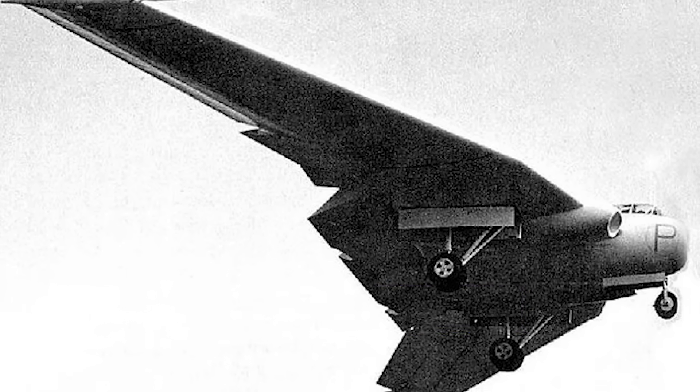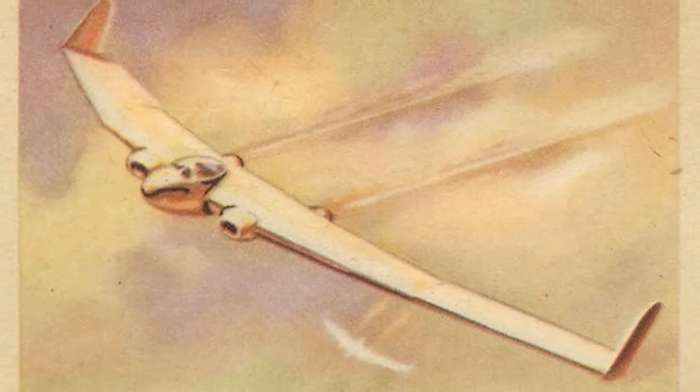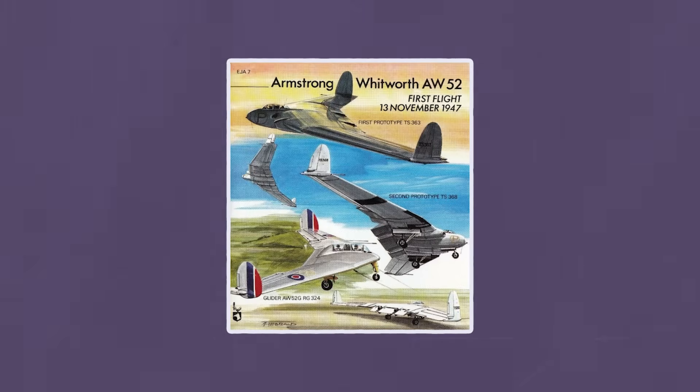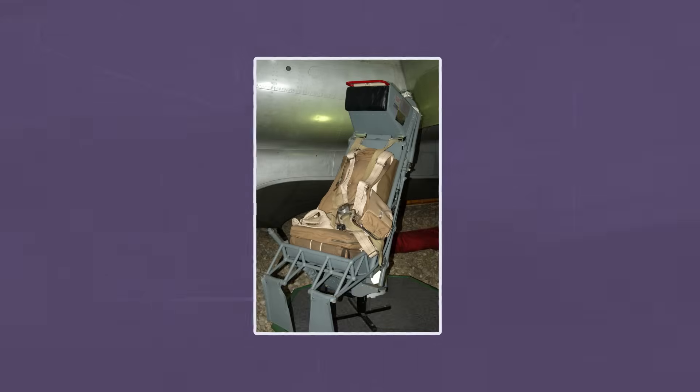But there was a problem — stability. Like many flying wing designs before it, the AW.52 suffered from pitch oscillations: the aircraft would bounce up and down unpredictably. Pilots described it as riding a mechanical bronco — a battle between man and machine at terrifying speeds. Then came the moment that sealed its fate. On May 30th, 1949, test pilot John Lancaster was flying an AW.52 prototype at high speed when the aircraft entered an uncontrollable dive; the controls locked up and the aircraft began breaking apart mid-air. With seconds to react, Lancaster ejected — making him the first British pilot to use an ejection seat, specifically the Martin-Baker Mk.1, in an emergency and survive.